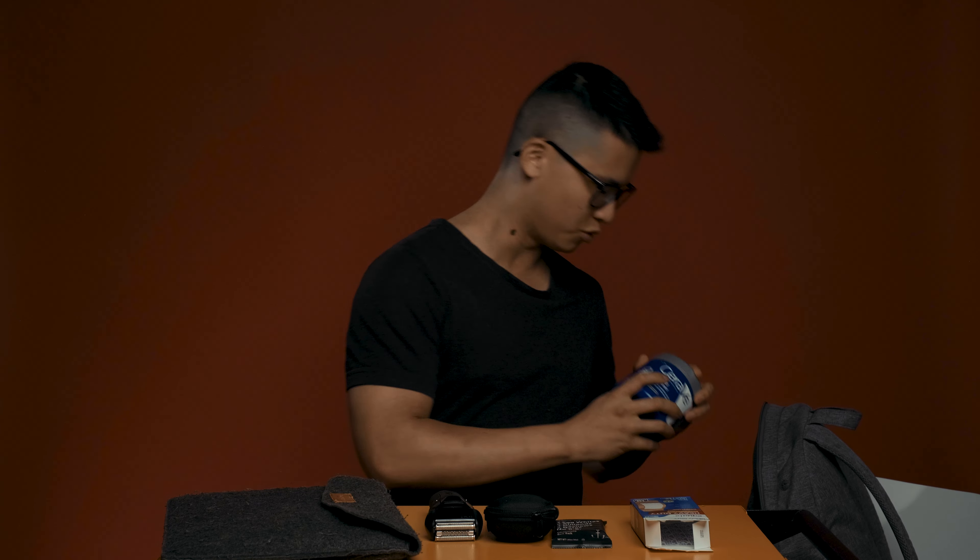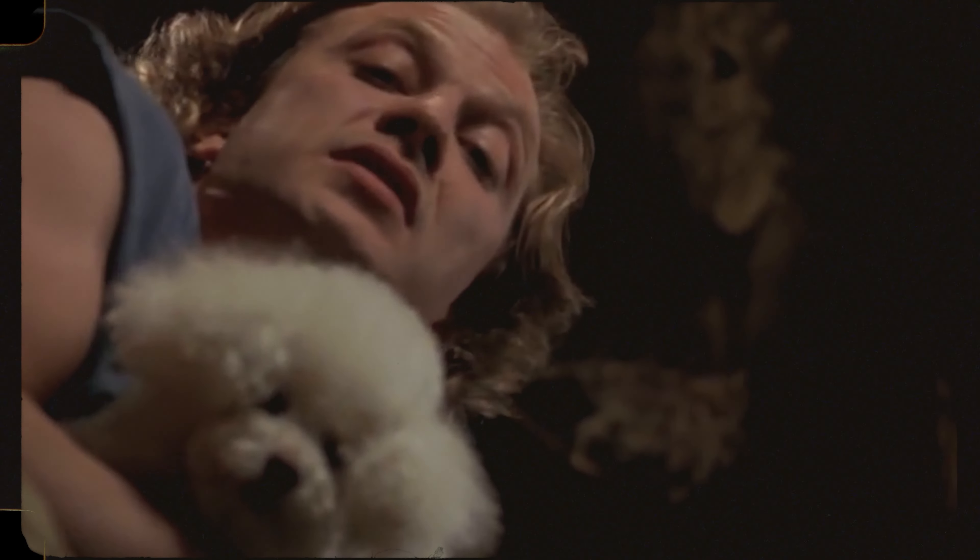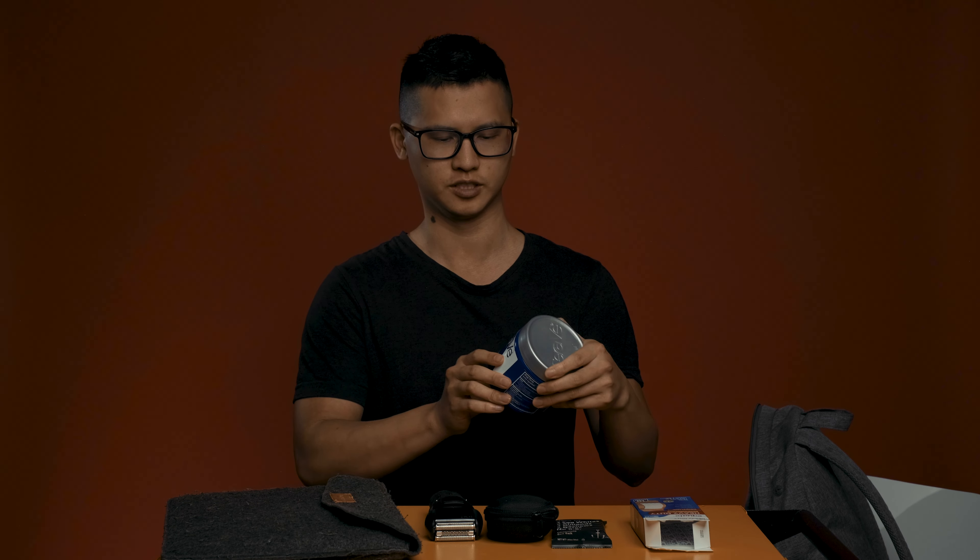The most important thing in this bag is my Vaseline ointment. I have really dry skin, so this is kind of the only thing that keeps me alive.